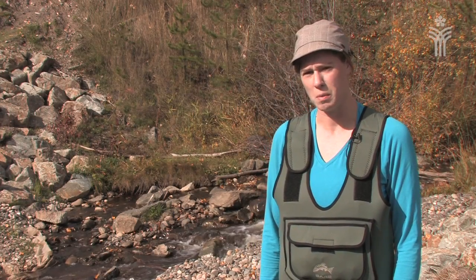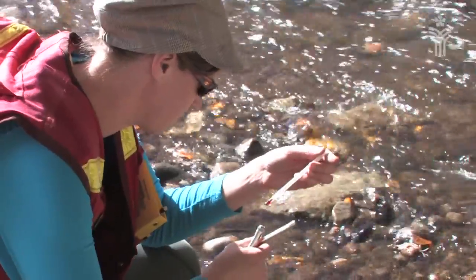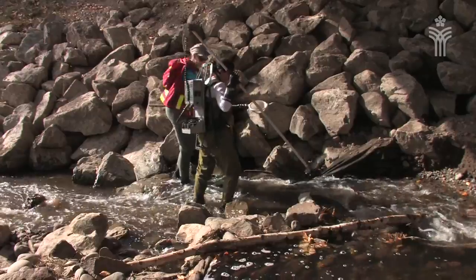This is kind of in conjunction with the water quality program that we have going on. We know the stream has major impacts on it, so we've been doing some water quality testing as well to see what the impacts are.